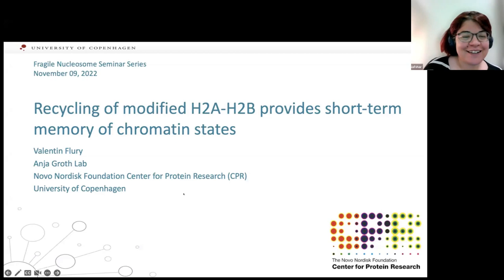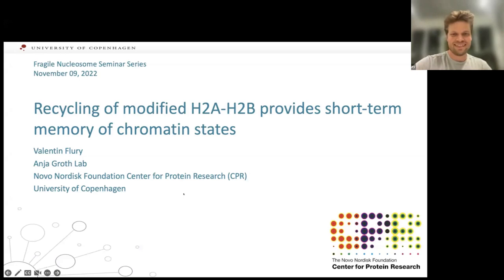He is currently doing his postdoc with several different postdoc fellowships — that's really quite spectacular. He holds both an EMBO Long-Term Fellowship and a Marie Curie Fellowship. Today we will hear from him about recycling of modified H2A and H2B, and how it provides short-term memory of chromatin states. Happy to have you, Valentin.